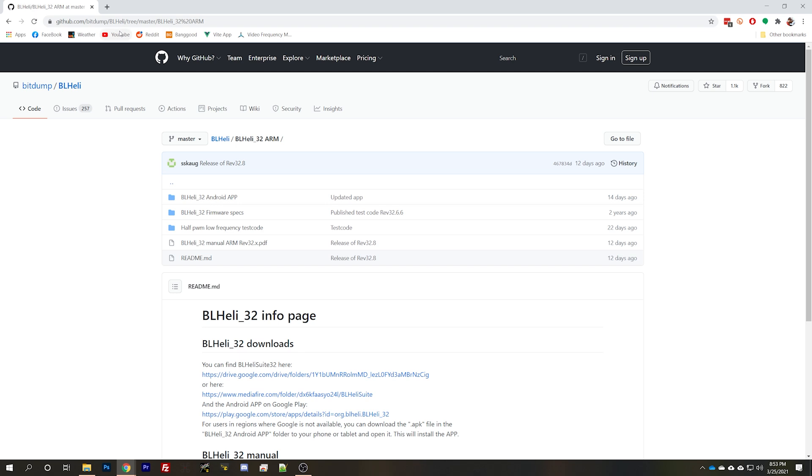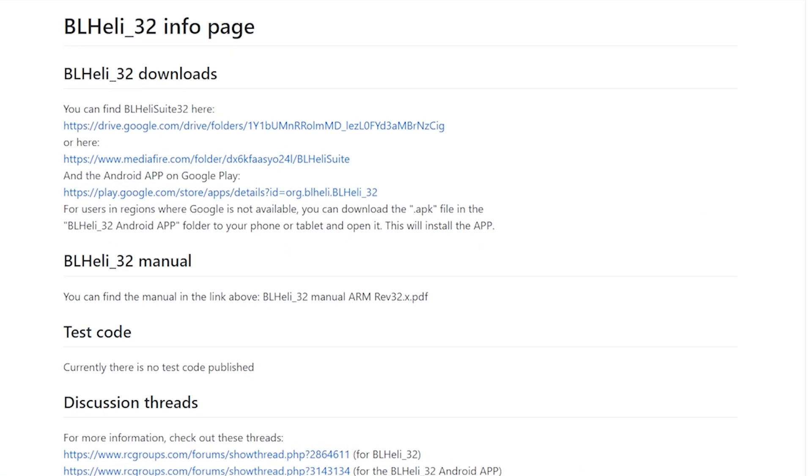I'm going to start by going to the BL-Heli 32 GitHub page — this is linked in the video description — because it always has the most up-to-date link for BLHeliSuite32. BLHeliSuite32 is the app you'll use to flash and configure BL-Heli 32 ESCs. Really important distinction: if you have BLHeliS ESCs, there are other apps out there like JESC, BlueJ Configurator, and BLHeli Configurator. BLHeliS was open source so there are third-party options. But if you're running BL-Heli 32 ESCs, it's closed source and there are no third-party programs — you have to use BLHeliSuite32.